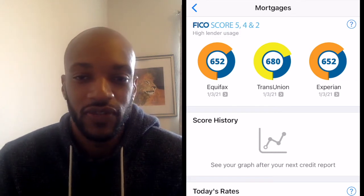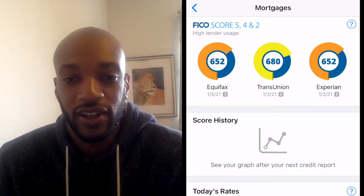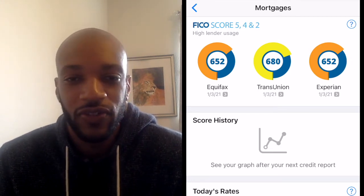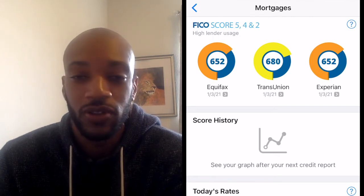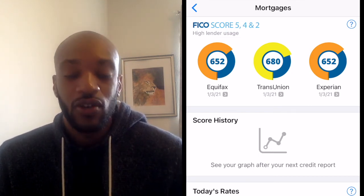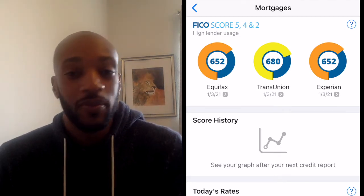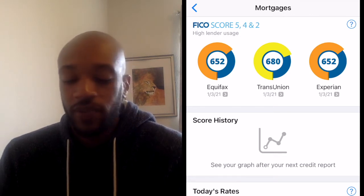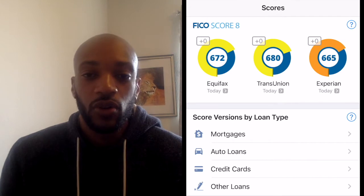You see scores 5, 4, and 2 - the reason there are so many different numbers is that FICO basically updates this product like a software update. Every few years FICO will update their product, add some tweaks, fix things, and make it better for lenders. So 2 is the oldest, then they came out with 4, then 5. But lenders don't always update their software right away, so even though FICO might have a 6, 7, or 8 available, lenders might still be using the old software. That's why you see 5, 4, and 2 - most mortgage companies are still using those versions.